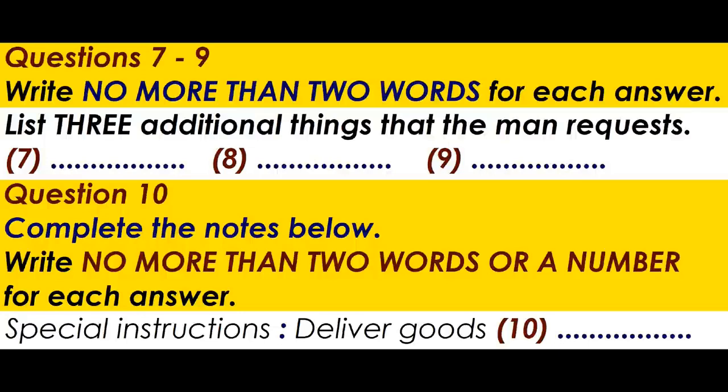Yes, good idea. And when can you deliver this? Should be with you tomorrow morning. Can you make sure that it's not after 11.30am? Because I have to go out at 12. There's only myself here on Fridays. Fine, I'll make a note on the delivery docket that they should deliver before half past 11. Thanks very much.